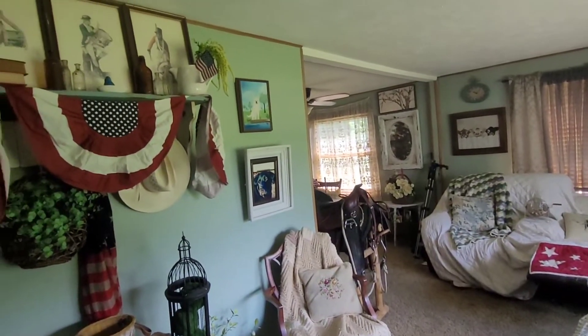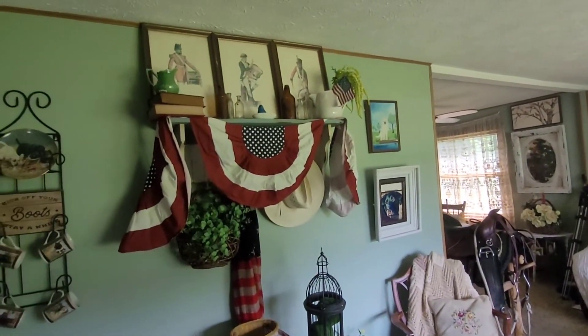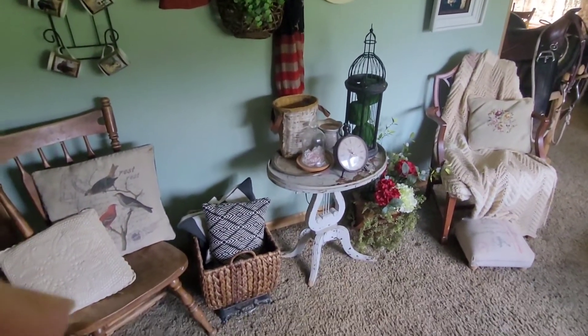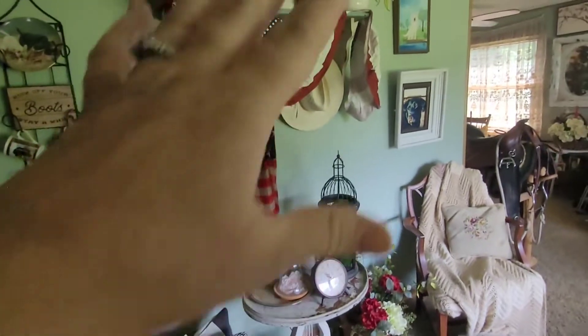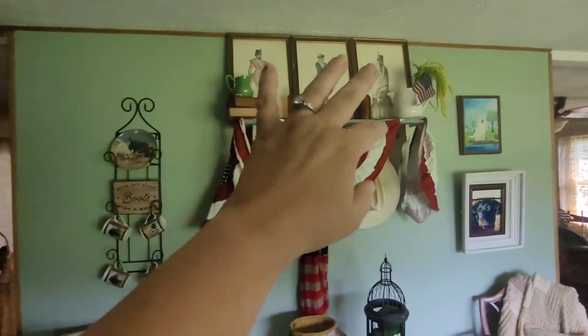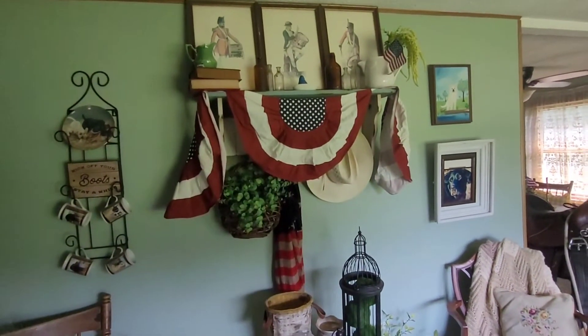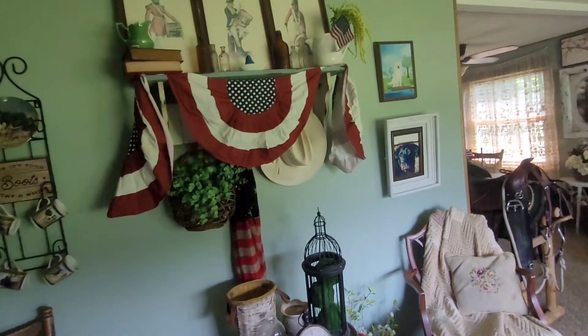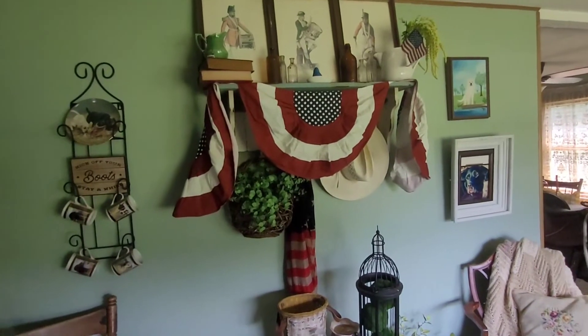And this wall once again - it's a mismatch of both our things. This middle part, of course, is something I decorated. And I put one of his cowboy hats on there.